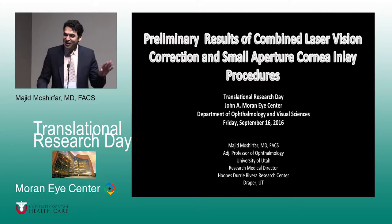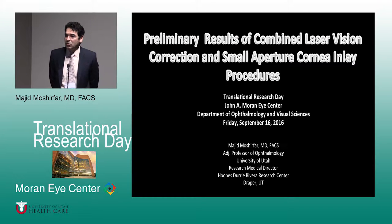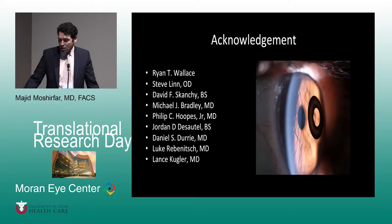Good morning. It's good to be back here with my Moran family. Now that we had two great speakers talking about very sophisticated concepts — way above my level of understanding — we're going to go to more like kiddie stuff and talk about simpler things. The purpose is to talk about whether we can mix ablative procedures such as PRK and LASIK with the concept of corneal inlays. As you know, in the last month a new inlay called the Raindrop has been approved, and last year the KAMRA inlay was approved.